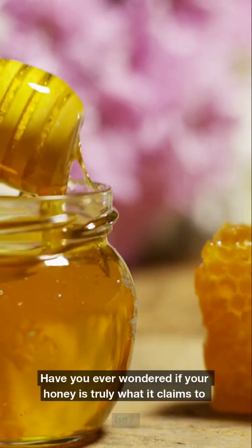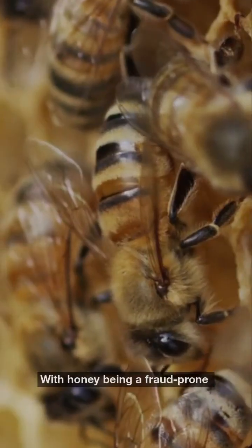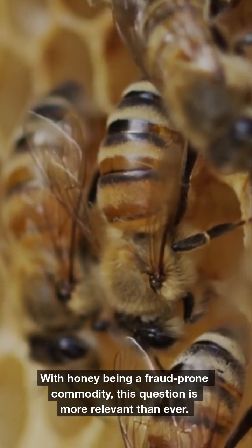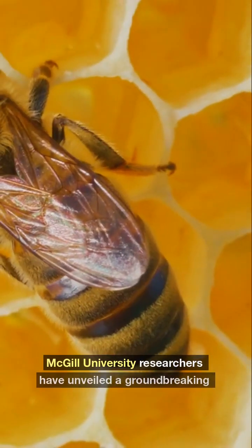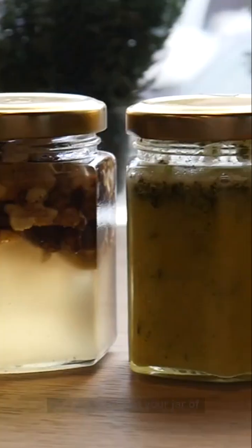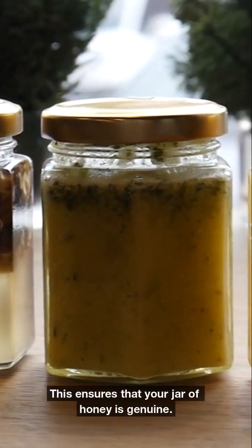Have you ever wondered if your honey is truly what it claims to be? With honey being a fraud-prone commodity, this question is more relevant than ever. McGill University researchers have unveiled a groundbreaking AI-powered method to verify honey's origin, ensuring that your jar of honey is genuine.